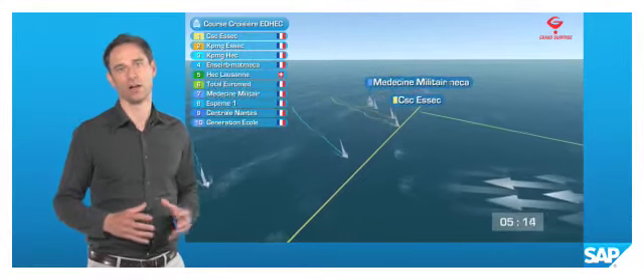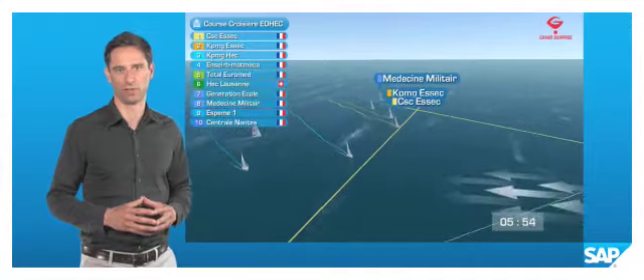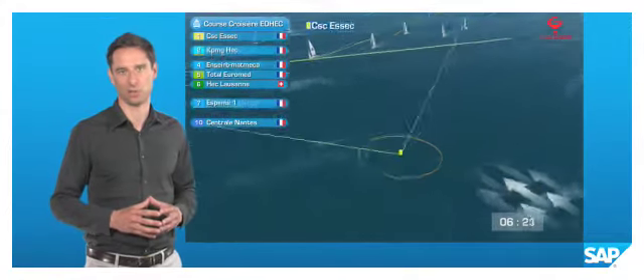This is a major milestone in bringing the excitement of the sport to the public and in helping the Sailing Team Germany perform better.